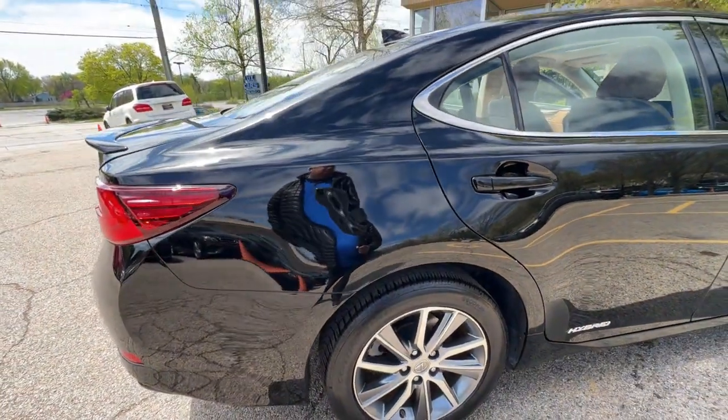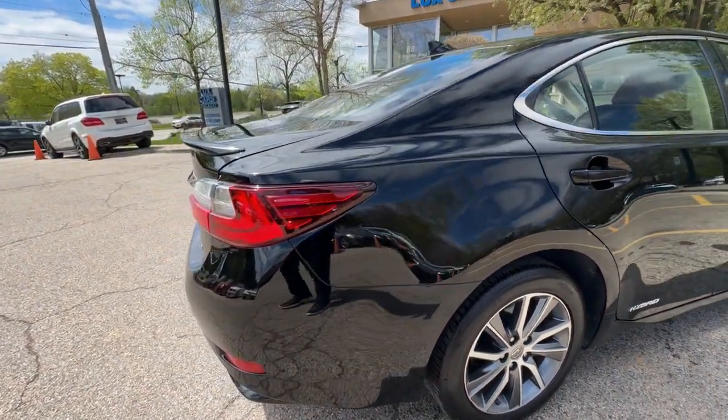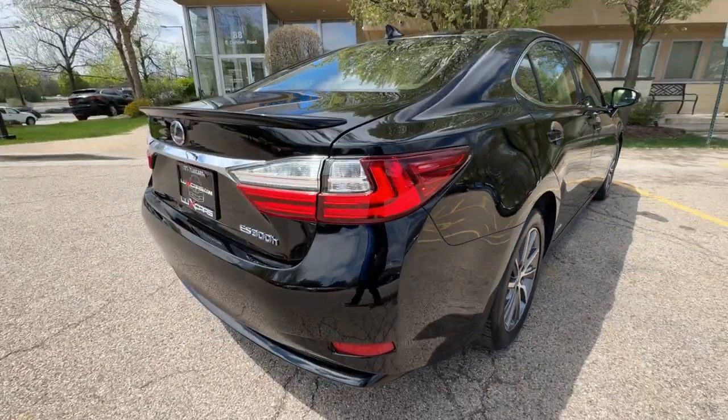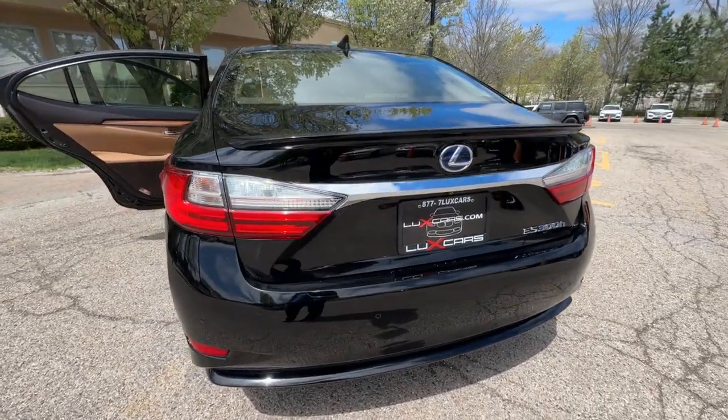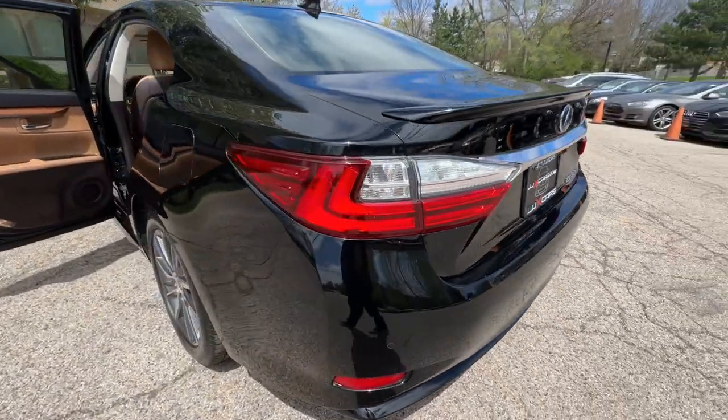No accidents, no stories, Carfax certified, ready for the road. Buy with confidence — our qualified pre-owned vehicles are covered with a three-month or 3,000-mile limited vehicle protection warranty.